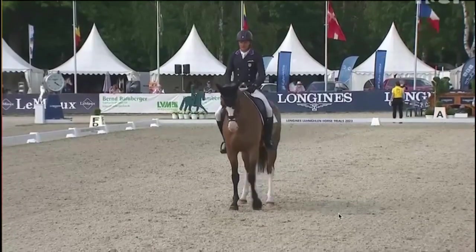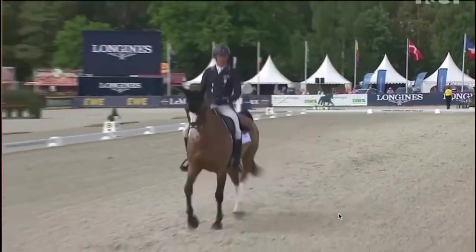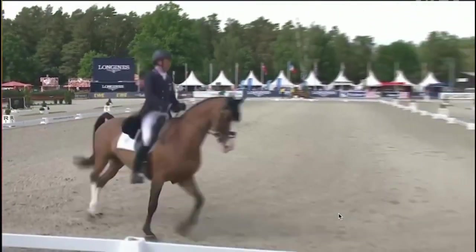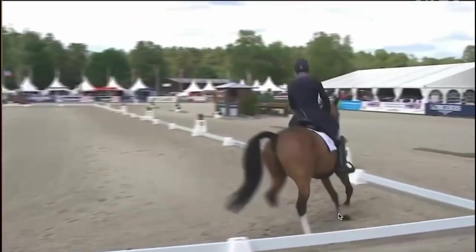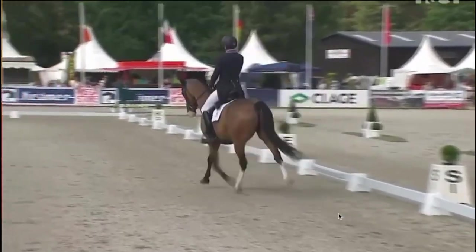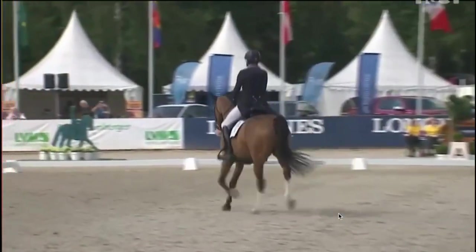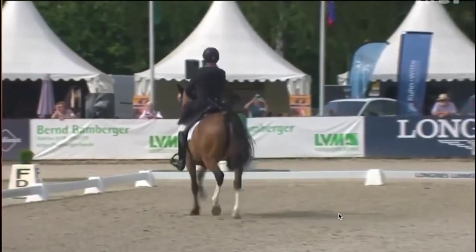And he didn't just do it, he did it well. Obviously, it was a huge trip to get him there to Germany. He travelled well. We put in a very, very good dressage test. His dressage was late Thursday afternoon, and Silva and Bettina were there at the event helping me all through the week, warming the horse up, training the horse.